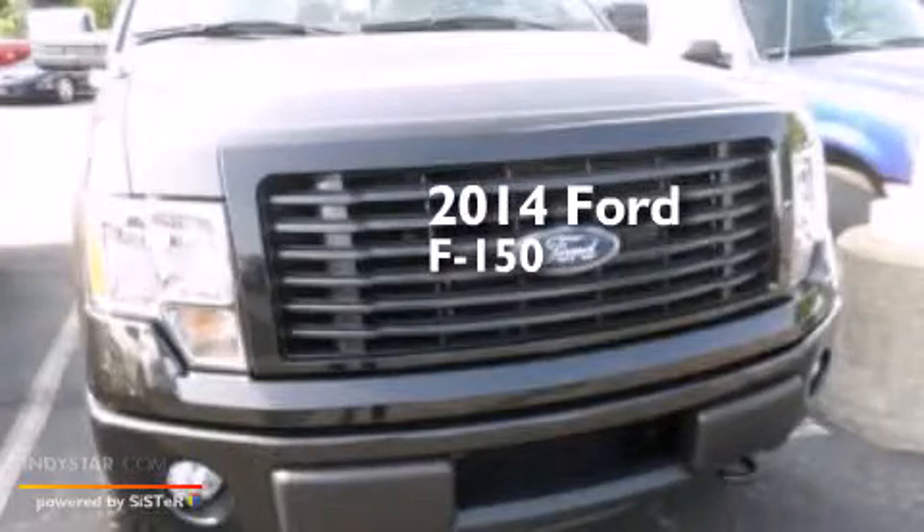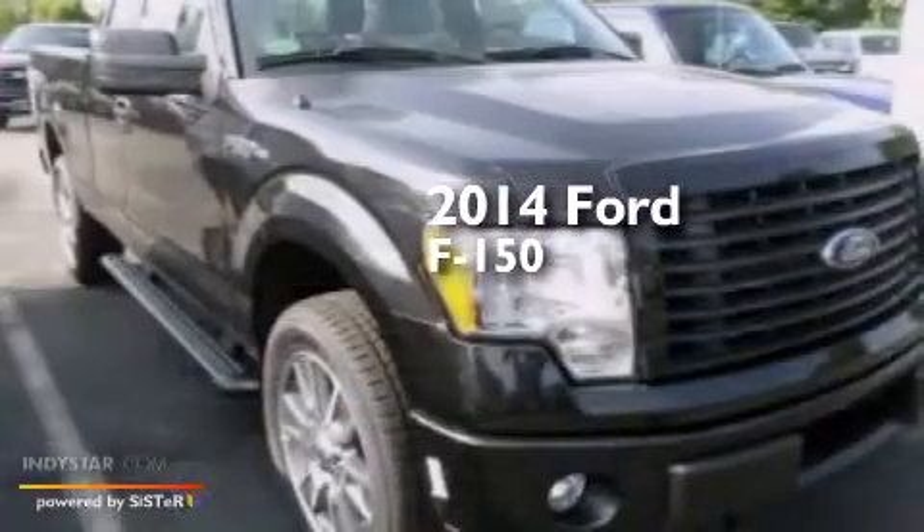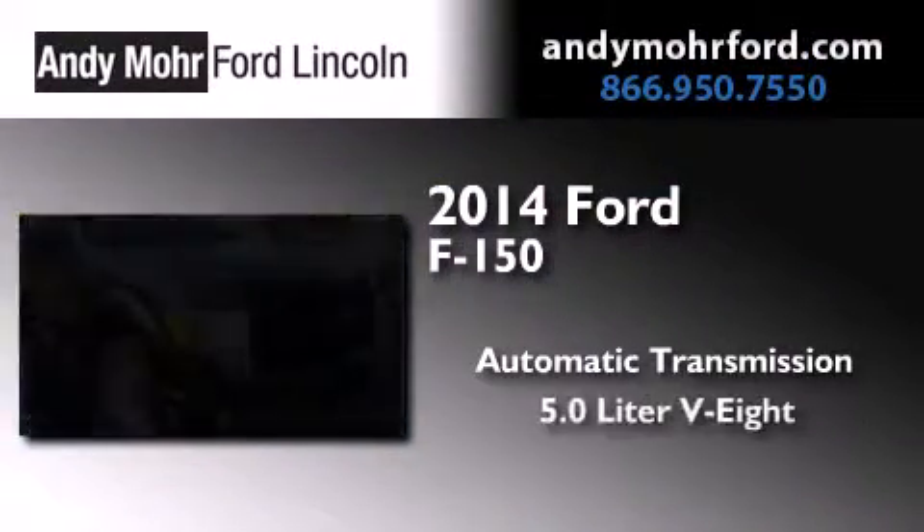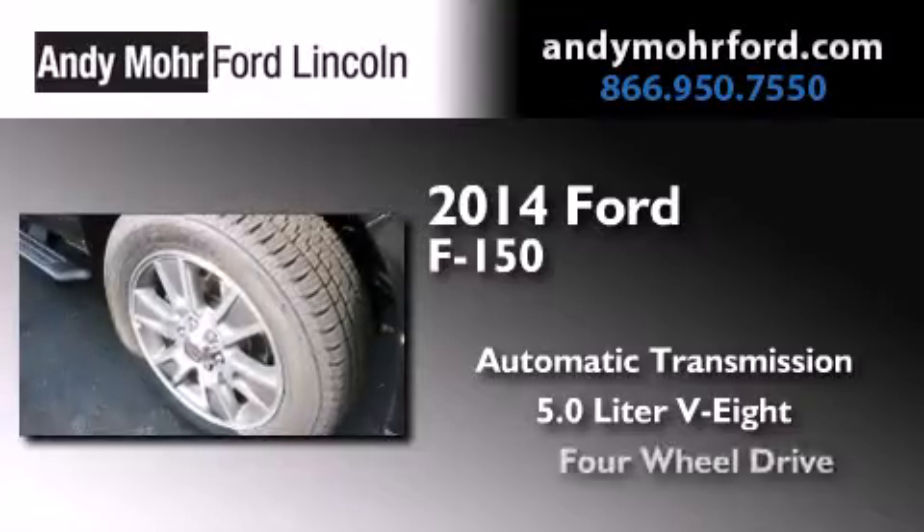This is a brand new 2014 Ford F-150. This truck has an automatic transmission, a 5.0-liter V8, and four-wheel drive.